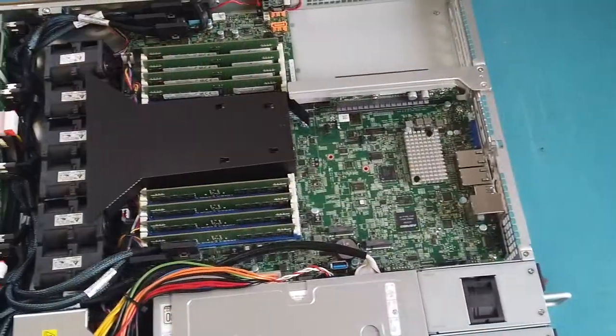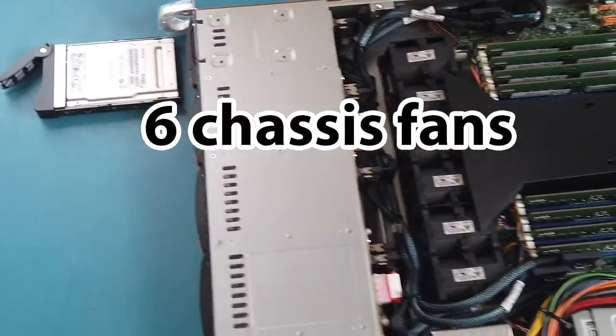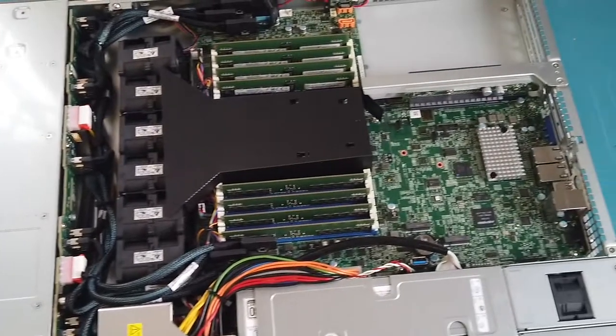Finally, taking a look at the system's 6 heavy-duty fans that help to keep the system at its ideal operating temperature of between 10 and 35 degrees.